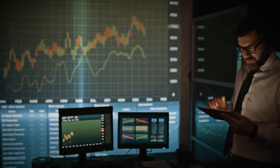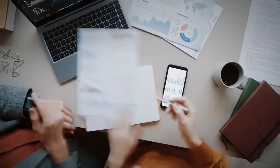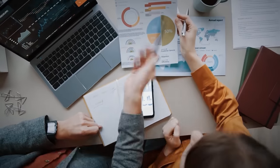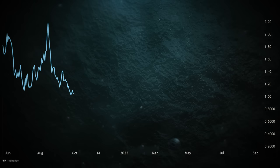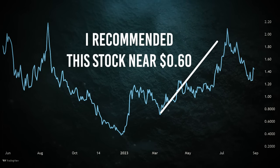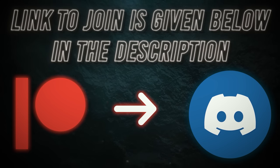This is where our expertise comes in. We identify companies with superb track records and handsome future growth potential. We recommended one stock near $400 and now it's at $500 plus. If you're interested in receiving timely buy-sell calls, join our private Discord server — link is in the description below.